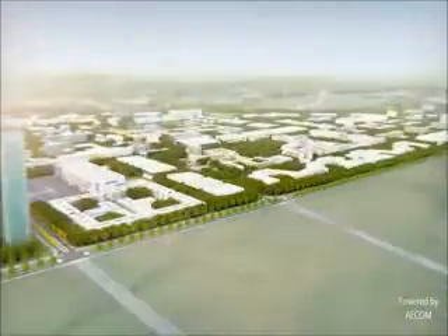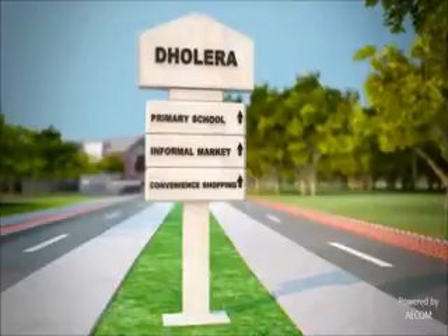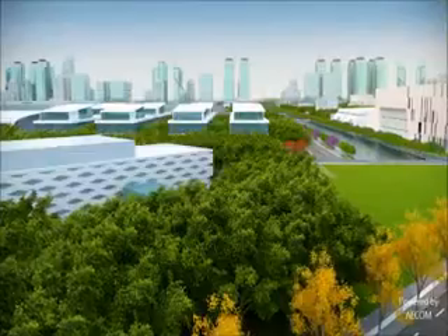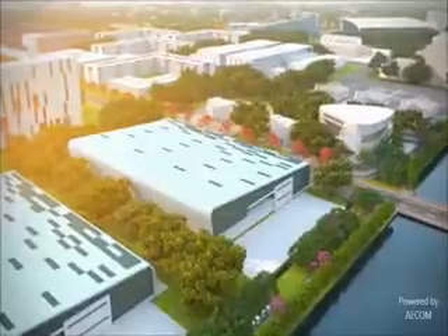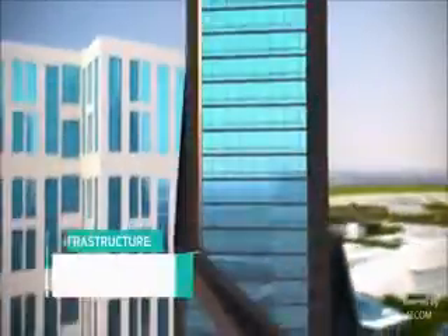A detailed implementation strategy allocating land segments for varied uses includes the largest land parcel for industrial development in the world. World-class, smart and sustainable infrastructure facilities set Dholera apart.